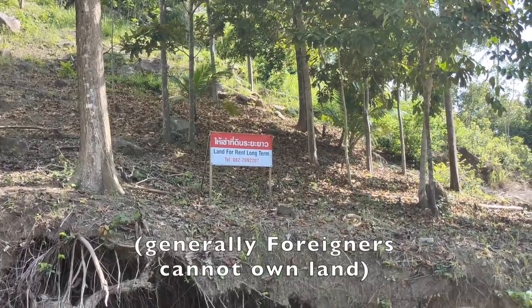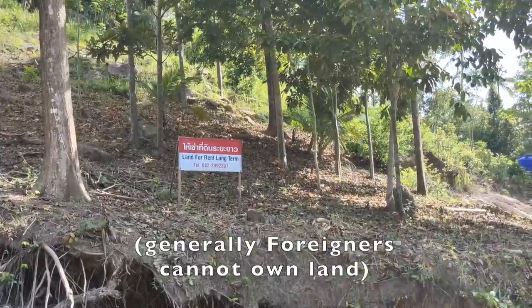This is an honest land advertisement: land for rent, long term. Some would say that's accurate.